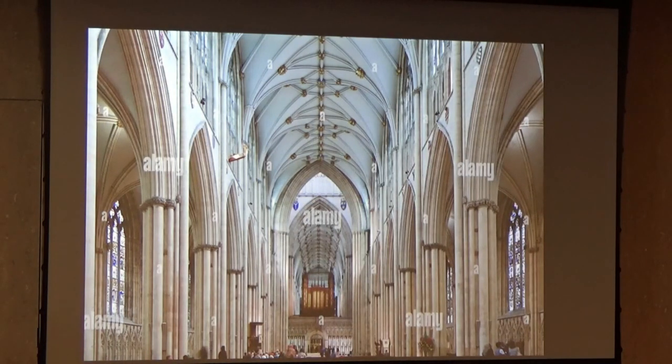Here is the nave of York Minster — actually the widest nave in England, though only by a short way. To my mind, the vaulting with its slight elaboration at the top, with extra liernes between the tiercerons, is not as fine as we've seen in Exeter and Lincoln. The space is glorious, the verticality wonderful. But I think the vaulting is not the best.